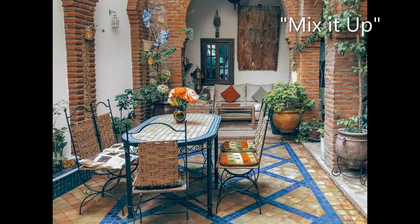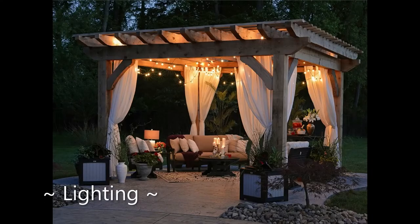Make your patio have a natural transition between your home and backyard. Include furniture that is a mix of both indoors and outdoors, like wicker tables and chairs.